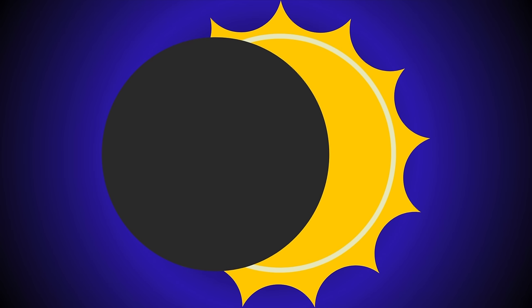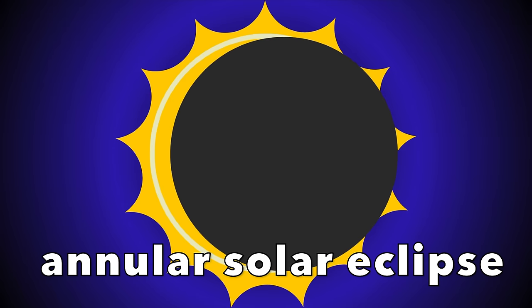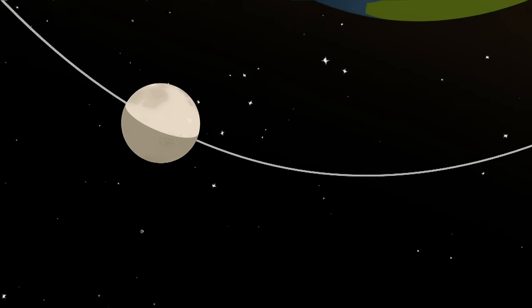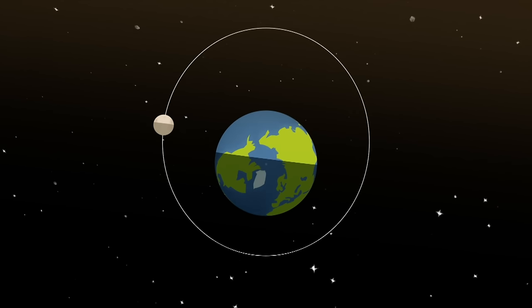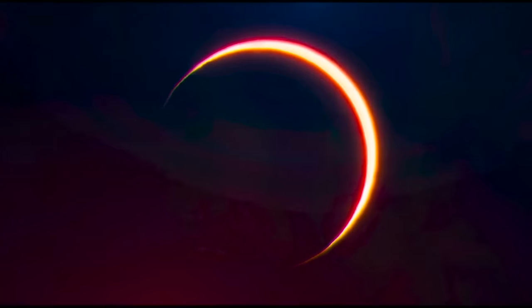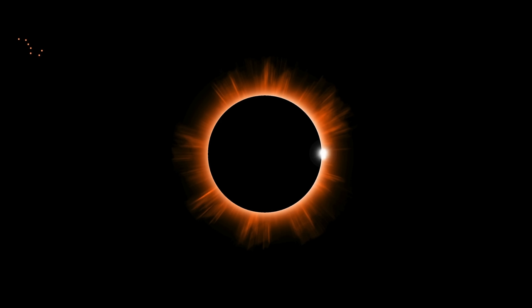There are two kinds of full solar eclipses. One is called an annular solar eclipse, and this is when the moon is further away from the Earth. The moon's orbit is also an ellipse, which is like an oval shape, so sometimes it's closer to the Earth and sometimes it's a little further away. When the moon is further away but is still in line with the Earth and the sun, it can cause an annular eclipse. The moon blocks most of the sun, but since the sun is so big, we can see the edges of the sun clearly around the moon, and it looks like a ring of fire in the sky.